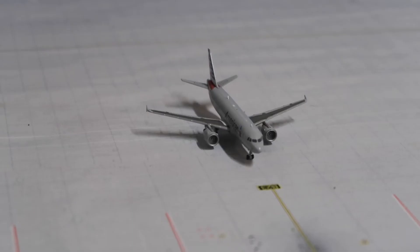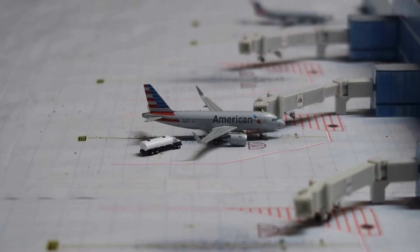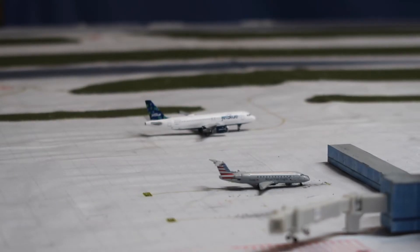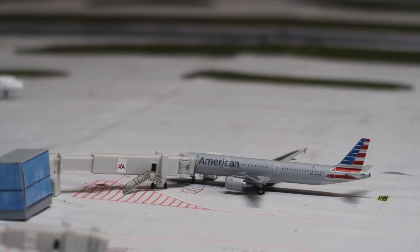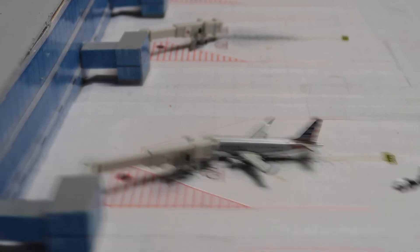Next is an American A320 pulling into the gate from Cancun. Then going down the terminal, first is an American A321 in the US Airways livery getting bags unloaded from Phoenix. Next is an American A319 getting refueled for the flight to San Diego. All the way at the end next to the JetBlue is a CRJ200 getting passengers loaded for Harrisburg. Then next is an American A321 getting bags loaded for San Francisco — the bags are on the other side there. And here is an American ERJ-170 with bags coming up to the gate for the flight to Cincinnati.